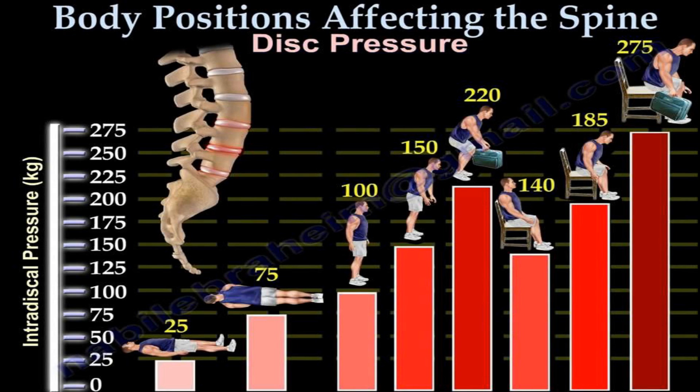You might wonder why the seated position is only 140. I'll come back to that in a second. Leaning forward while seated is 185. Anytime you lean forward at your desk, at your computer, in your car — you're putting an excessive amount of load on that lower disc. And if you lean forward while holding something, that's the worst. There's no question that the closer you keep a weight to your body, the less stress you're going to put on the disc.